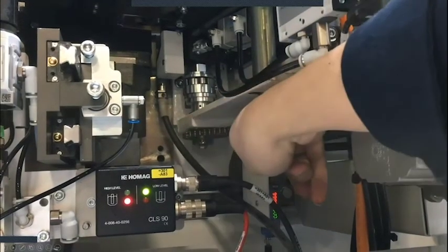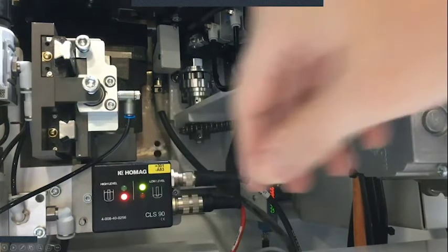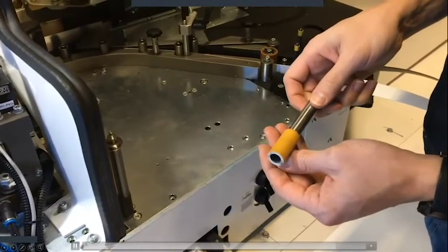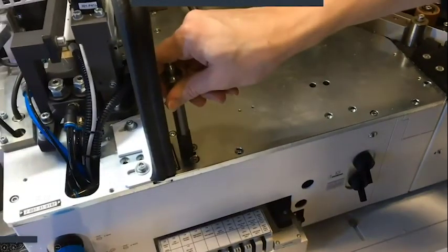If I look underneath the magazine, I can see my three-disc coupler and powered chain. Also on the magazine, I want to check my infeed rollers — my rubber roller in particular. I want to make sure it isn't worn and I don't have any chunks missing. If I'm having issues with banding feeding into the machine, this is one of the first places I'll look. Not only the rubber roller but the knurled roller as well — both rollers are very important to keep an eye on.